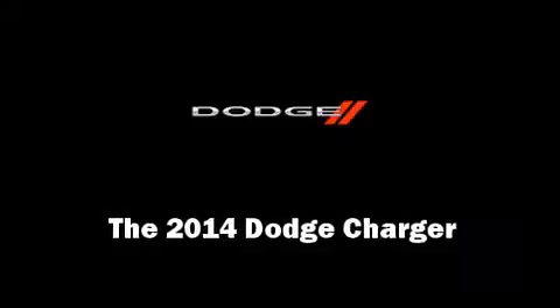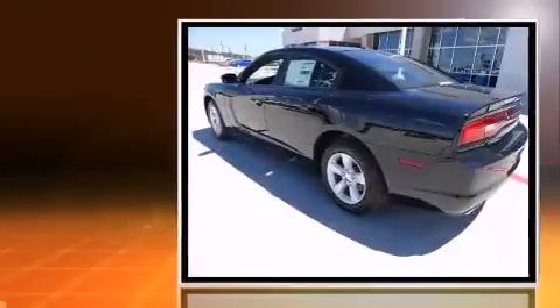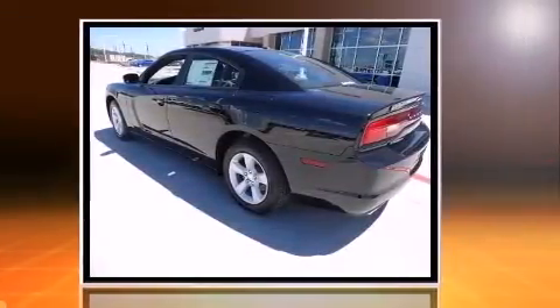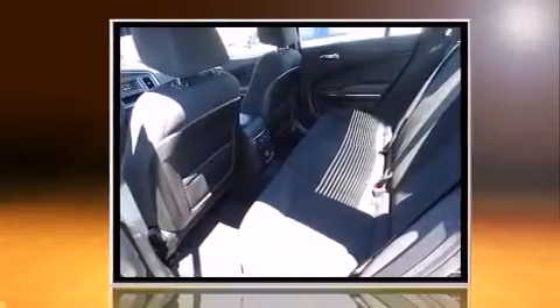The 2014 Dodge Charger. This four-door, five-passenger sedan is ready to drive off the showroom floor. Under the hood, you'll find a six-cylinder engine with more than 270 horsepower. And for added security, Dynamic Stability Control supplements the drivetrain.